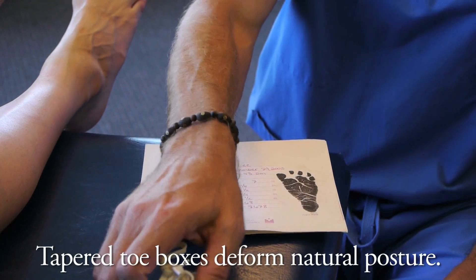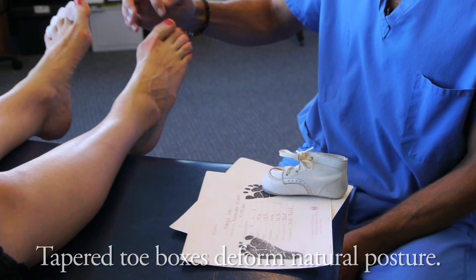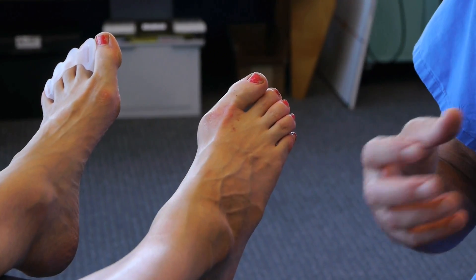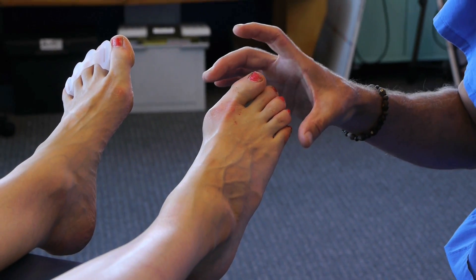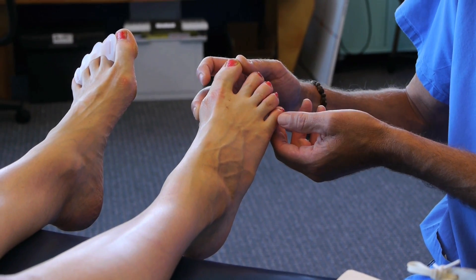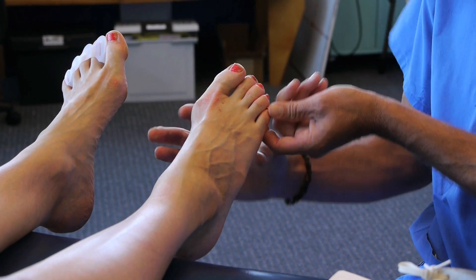This is almost universally responsible for causing an ingrown toenail. In other words, people are miseducated about its cause being somehow related to the way that they cut their toenails. It's almost 100% of the time caused by the fact that nature designed for the foot to spread out, while footwear designers desire for the foot to be widest at the ball.